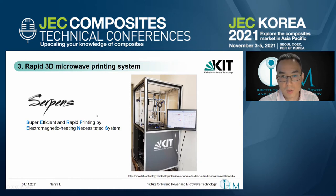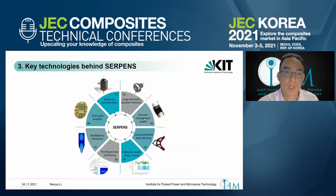It's the first generation of this 3D microwave printing system, but inside the microwave printing kit, it's already our fourth generation. Behind SERPENS, we have eight key technologies developed by solving many difficult challenges: a small-size resonant cavity, large and multi-diameter filaments with different fiber volume fractions, a filament impregnation system to continuously produce filament, load-dependent path planning for continuous fiber, a prediction model-based temperature controller, printing process monitoring, multi-physics simulation for the microwave printing process, and a solid-state amplifier.